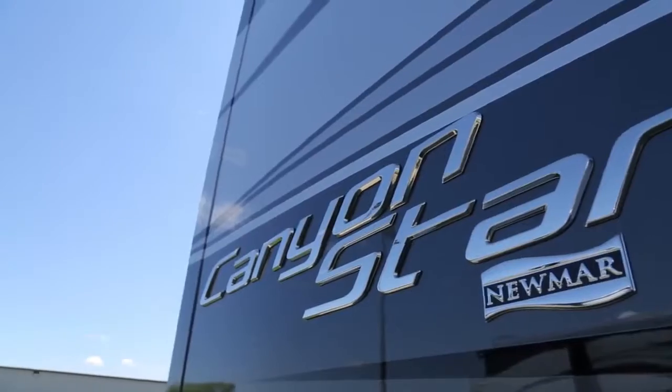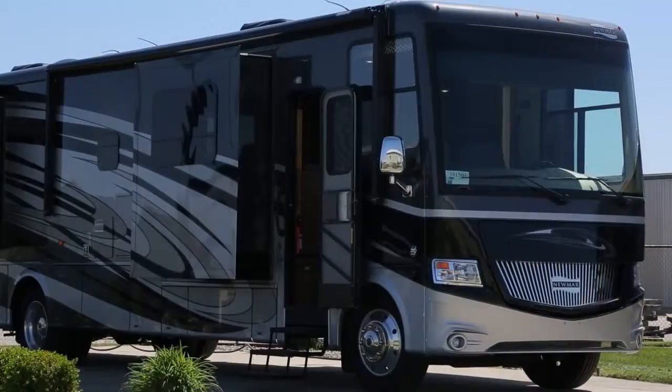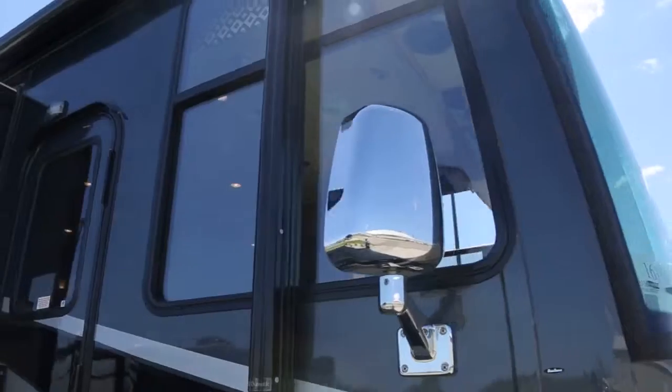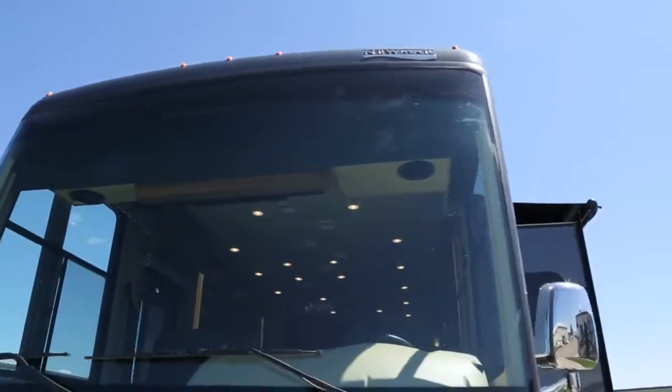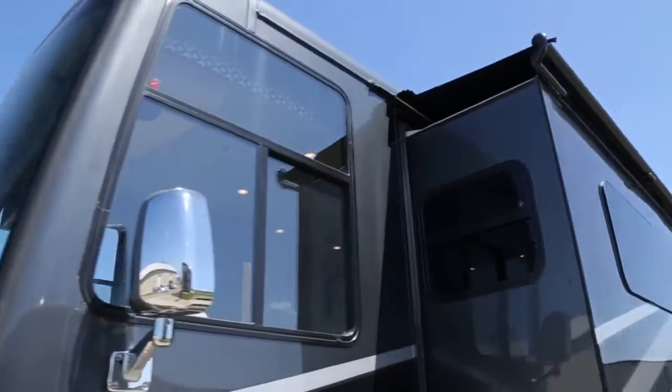This is going to be built on a 26,000 pound chassis — that's a standard chassis on every model we have. We're going to have 10 different floor plans this year and two different exterior colors with more graphics.